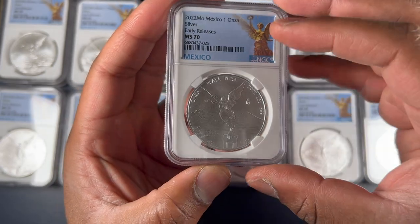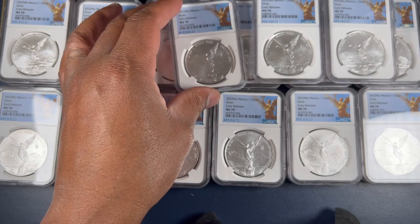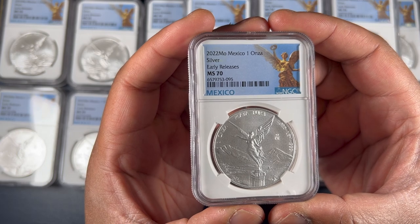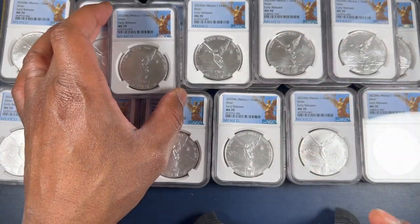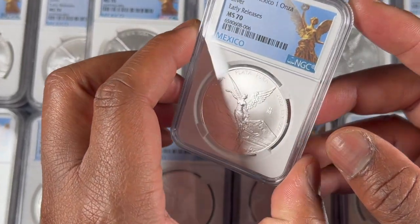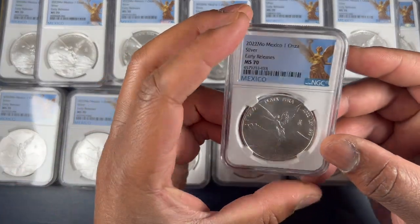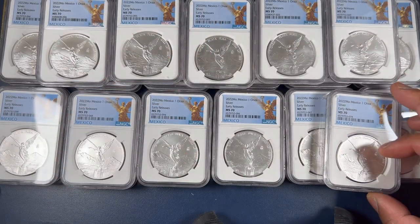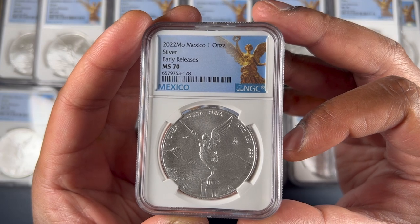The glaring question is: does it make sense to stack these NGC MS70 libertads? The quick answer would be no, but the more nuanced answer is — it depends. It depends on your motivations and your time frame. There's a difference between stacking silver and collecting silver. When you're stacking silver, you're really looking at weight — you want to get as much weight as possible close to the spot price. Collecting, rather, is building a set of a particular coin that has some special value to you as a collector.